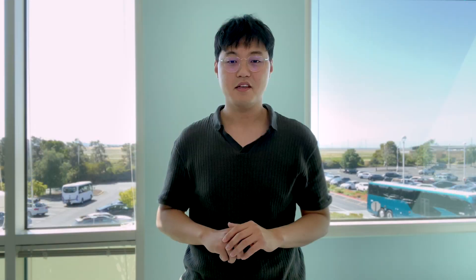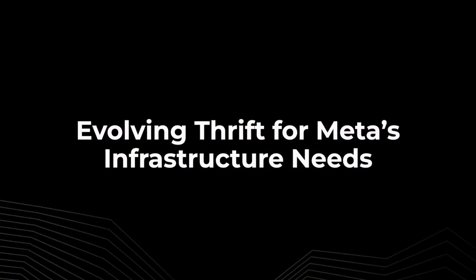Now I will hand it to Dave to talk about the new features we have been working on. Hi, my name is Dave. Let's talk about what we have done to evolve Thrift for Meta's infrastructure needs.